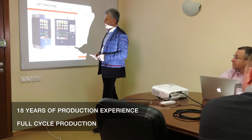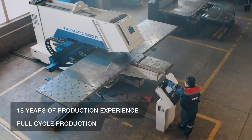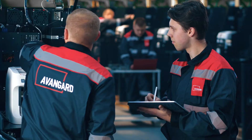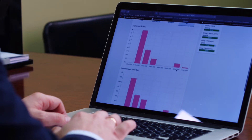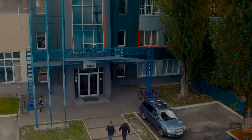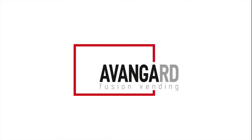Avangard is the only manufacturer of vending equipment in Ukraine. As a manufacturer, we provide a full package of services – production, warranty, service, training, post-warranty service, and free software upgrades. Avangard is a reliable partner that will provide you with a powerful technical lever for the development of your business.